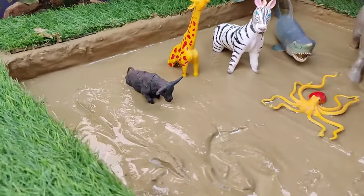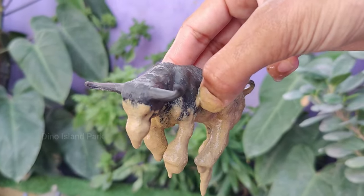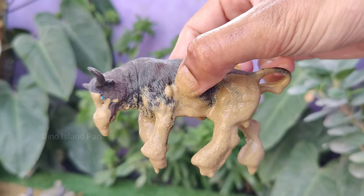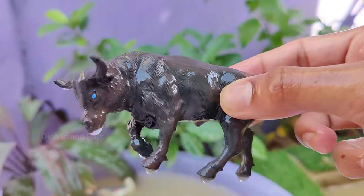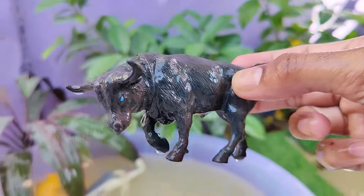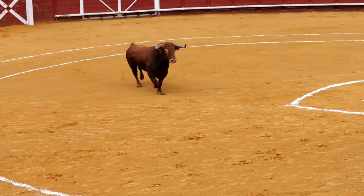Your next animal adventure is the Bull. In some cultures, bullfighting is a traditional sport, particularly in Spain. Bulls are known for their sometimes aggressive behavior, especially during mating season or when they feel threatened. A bull is an adult male cattle, while a cow is an adult female.